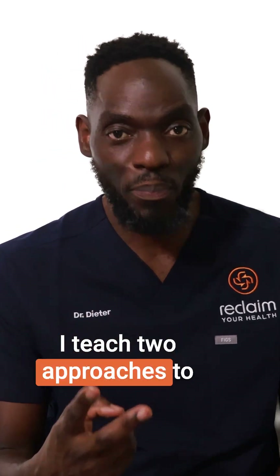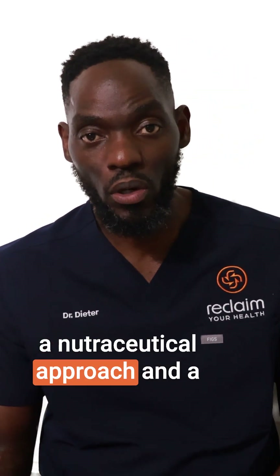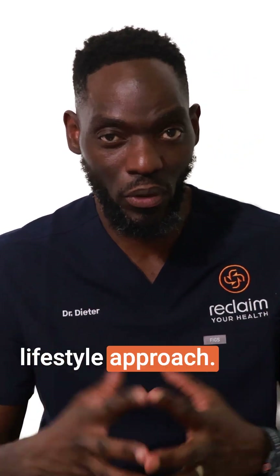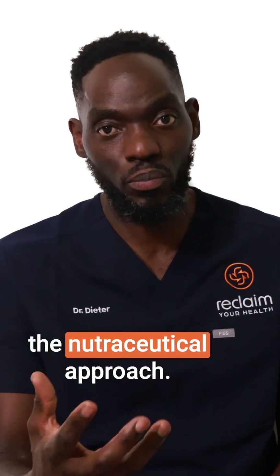I teach two approaches to help address high cholesterol: a nutraceutical approach and a lifestyle approach. In this video, we'll focus on the nutraceutical approach.